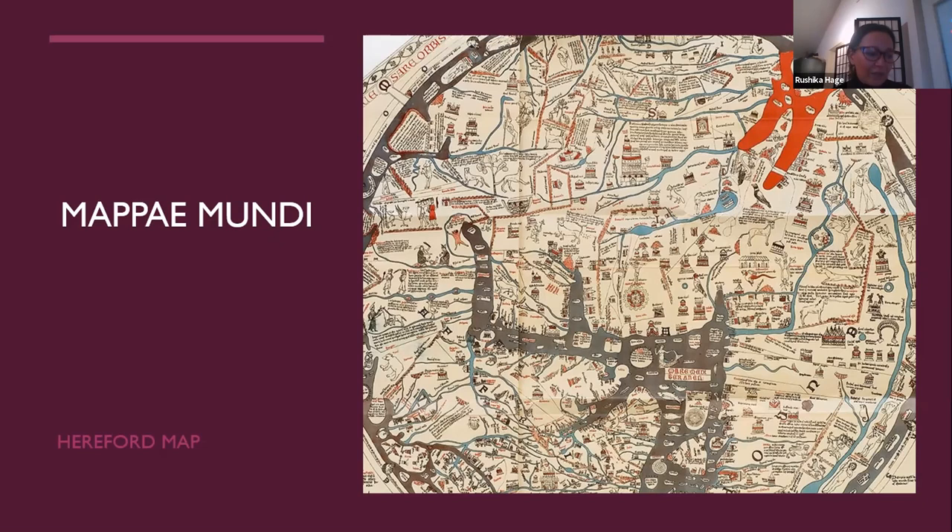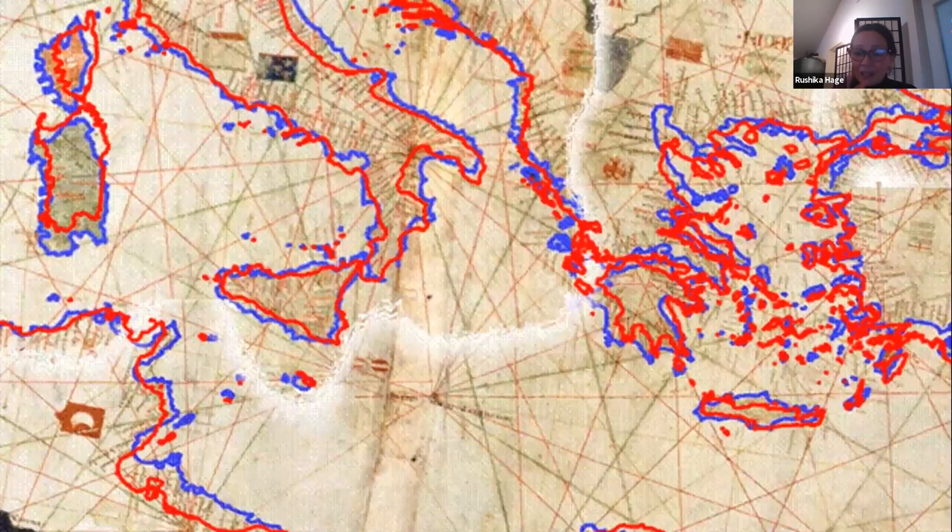Portolan charts continue to fascinate historians, mapmakers, geographers, and collectors because of the amazing accuracy of their measurements and coastlines. Portolan charts could correct the traditional exaggeration of the longitudinal extent of the Mediterranean seen on maps from antiquity. Until the middle of the last century there existed no more accurate representations of the Black Sea than those portolans, and a more exact outline of the Mediterranean was not produced until the 18th century.